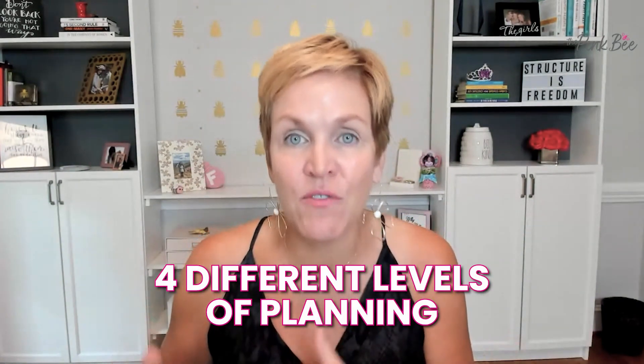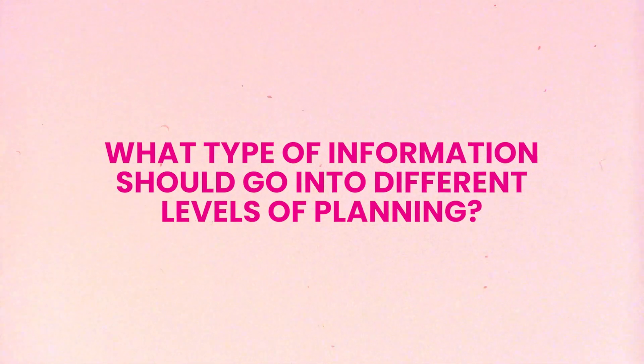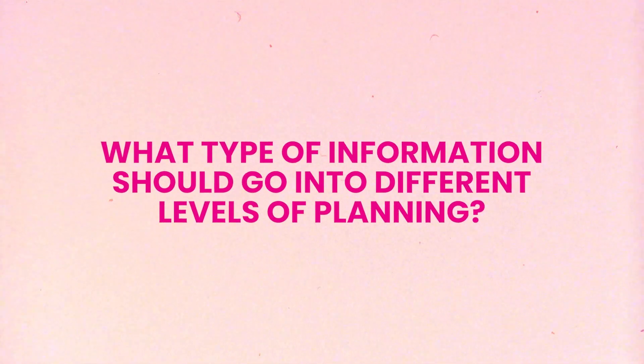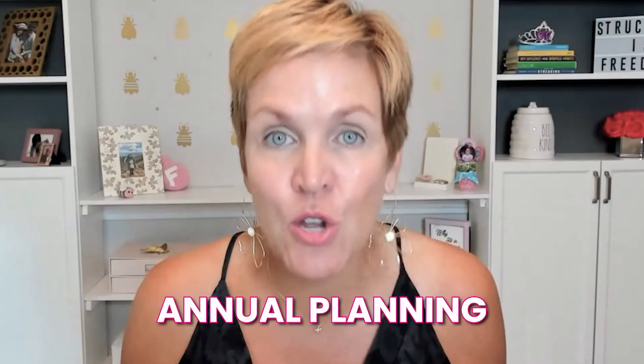One of the things that I teach is four different levels of planning. When we learn how to master all four of them, that is when we are truly living a life of complete harmony. So I've decided to create a four-part training series to help you understand the actual type of information that should go into different levels of planning. We're going to be covering annual planning, quarterly planning, monthly planning, and weekly planning. Today I'm here to kick things off with annual planning.